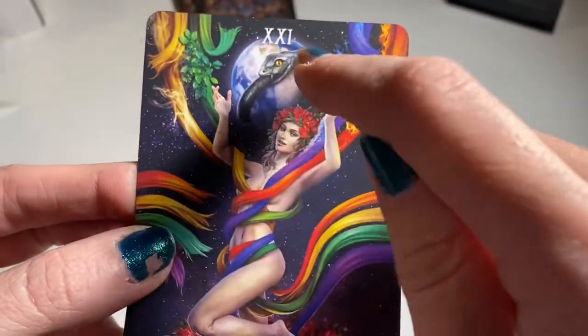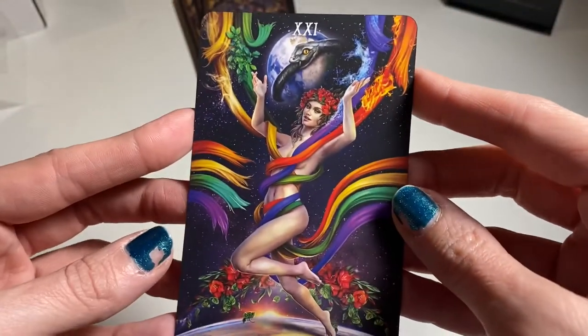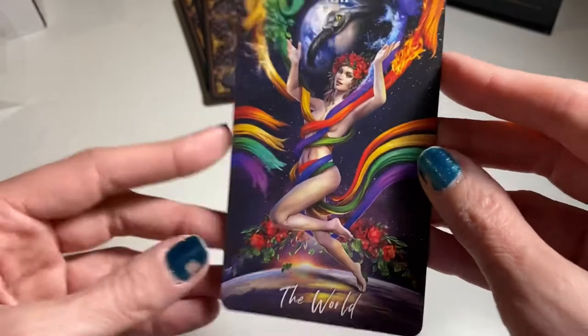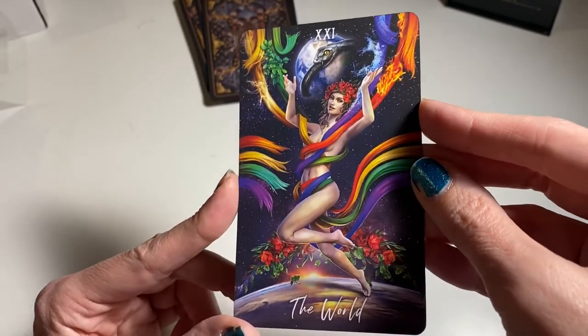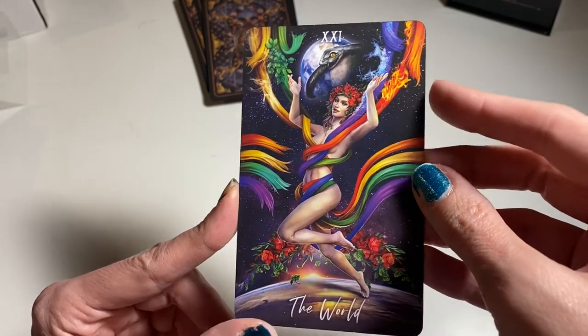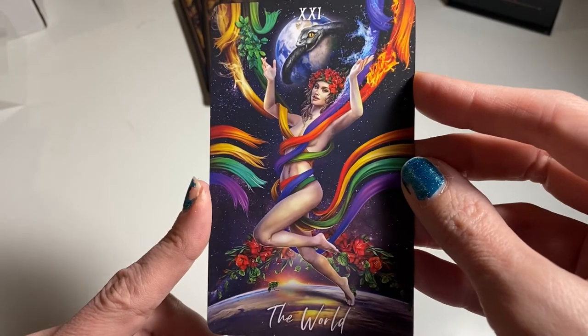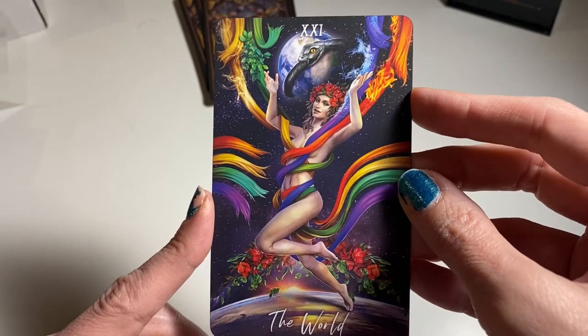We've got the Ouroboros — that serpent eating its own tail — which represents infinity, cycles, and change. Basically in with the old, out with the new; going from one cycle to another. Very nice.